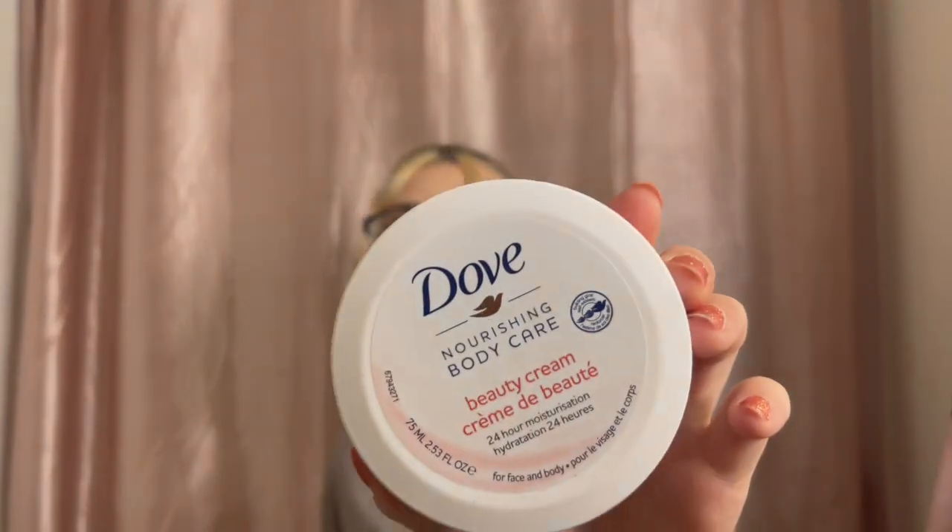I saw the Dove Nourish Body Cream and thought it would be good to use for my dry areas when I'm self-tanning. I went ahead and used this already — it does smell amazing and it does work, it moisturizes your body really really well.